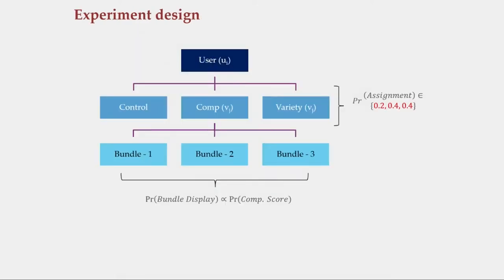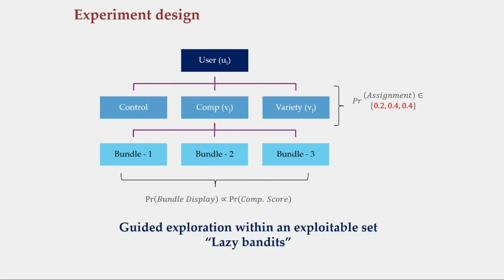Finally, we ran a much larger field experiment, the idea being to show people more complementary or more substitute bundles in an attempt to learn an even better policy — the whole idea being learning through adaptive experimentation. Ideally we'd like to do this in a bandit style, but most technical infrastructure does not support it, so we made our own version which we call lazy bandits.